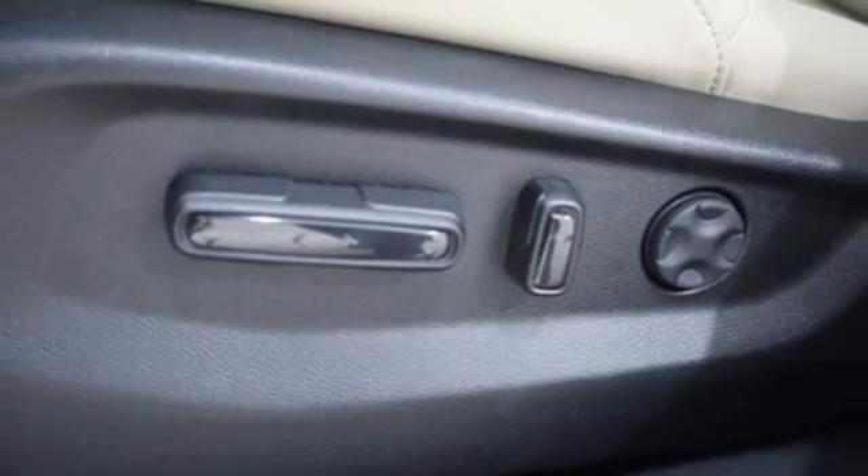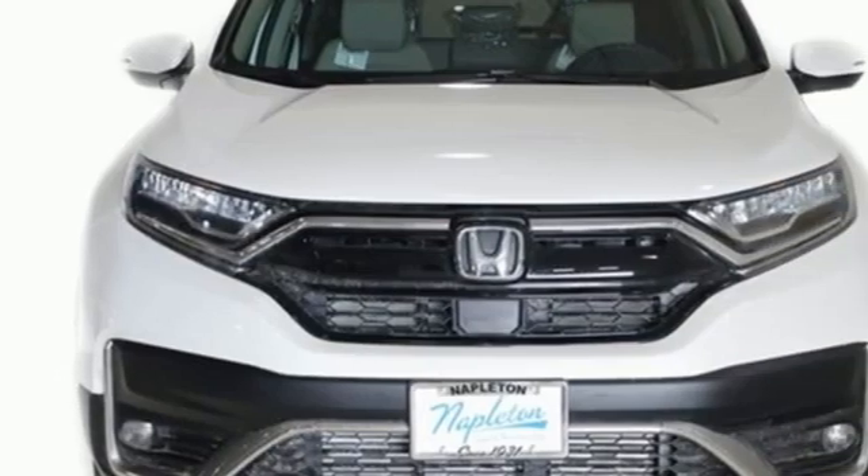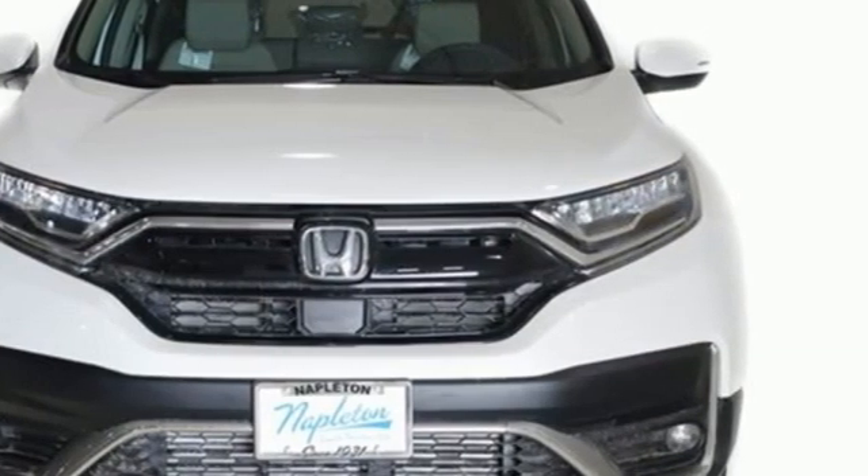It's a Honda, so longevity comes standard. You need to drive it to believe it — see it for yourself today.